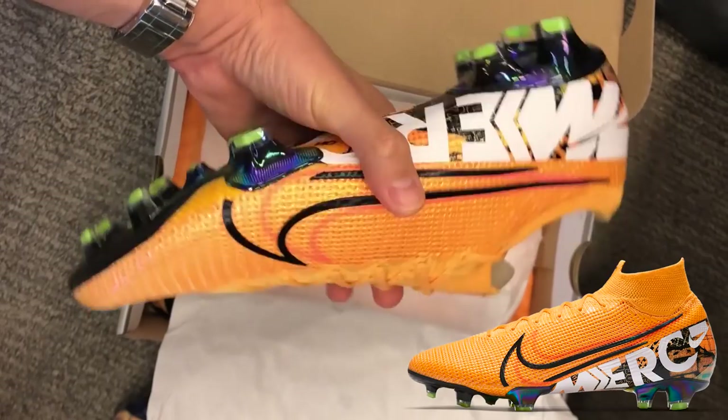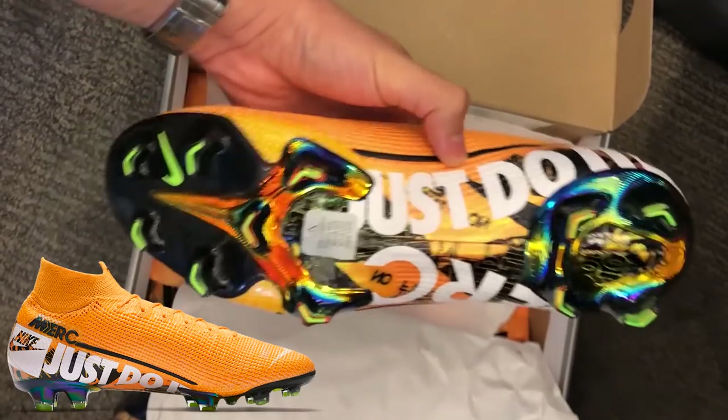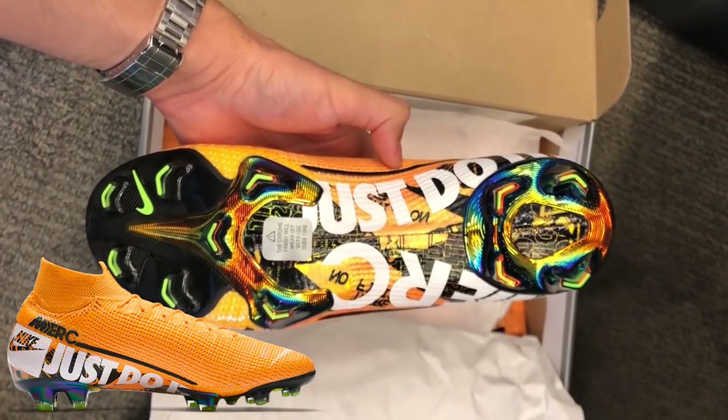It's such a good sole plate — the first time we'd seen that wraparound Flyknit used on these. And then it has that little shadow Nike swoosh graphic as well, which is fantastic, and that's why they're number two.